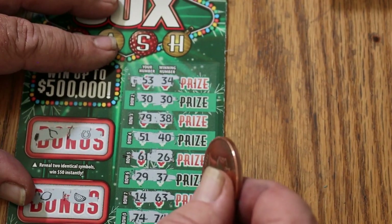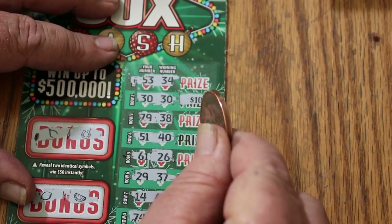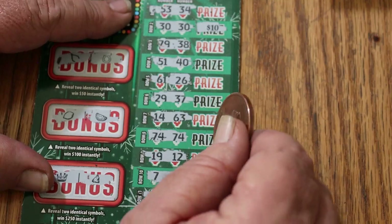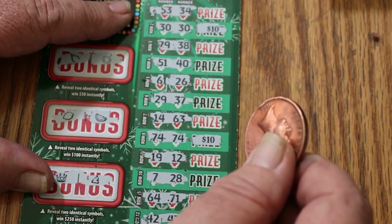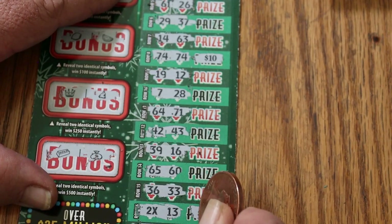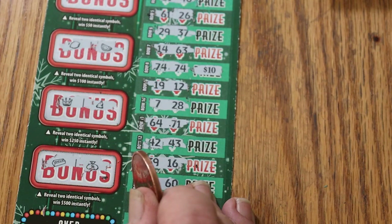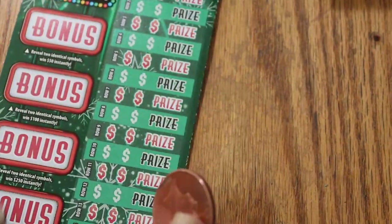Let's start with the 30, 30. We got 10 there. 10 there for 20. And what's the two times symbol going to be? 20, 30, 40 — doubled up on that one. So $60 session, got 40 back.